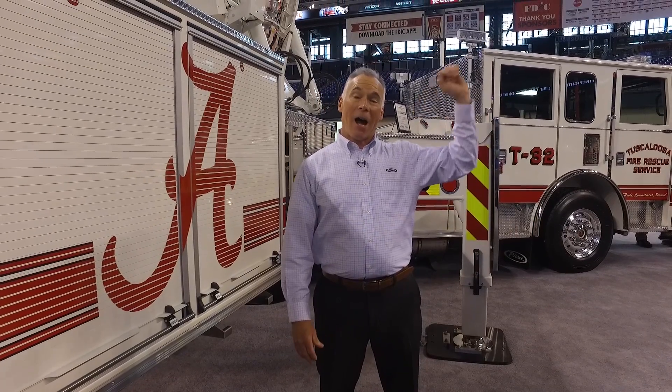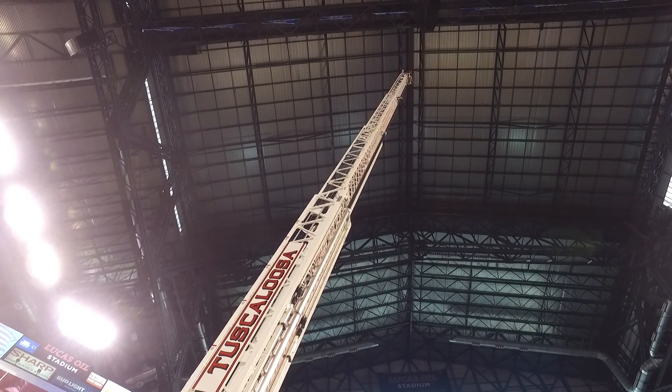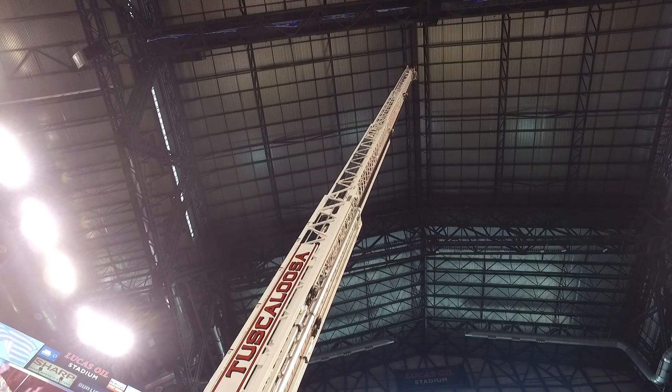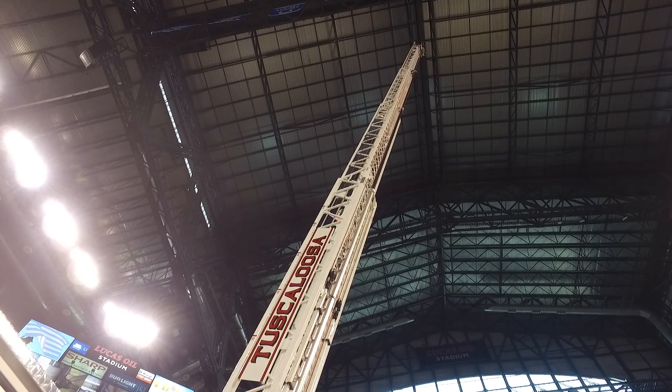You're looking at 107 feet of vertical height, 100 feet of horizontal reach, 750-pound payload capacity — 500 when flowing water — capable of flowing 1,500 gallons per minute, all with a 50-mile-an-hour wind load and quarter-inch ice buildup. What an awesome Tiller. For further information on the entire class of Ascendant Aerials, contact your local Pierce representative.